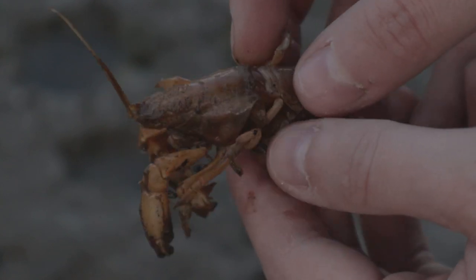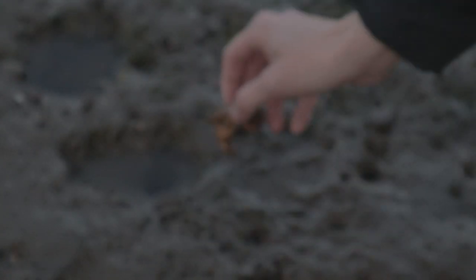Now that we've got the parasite removed, we're going to release the shrimp and go on a mission to find more shrimp that we can help today.